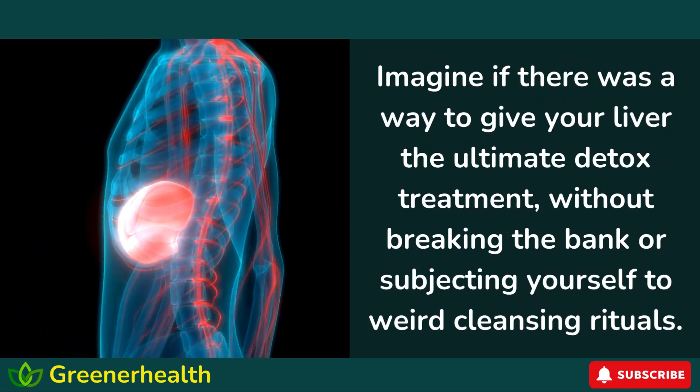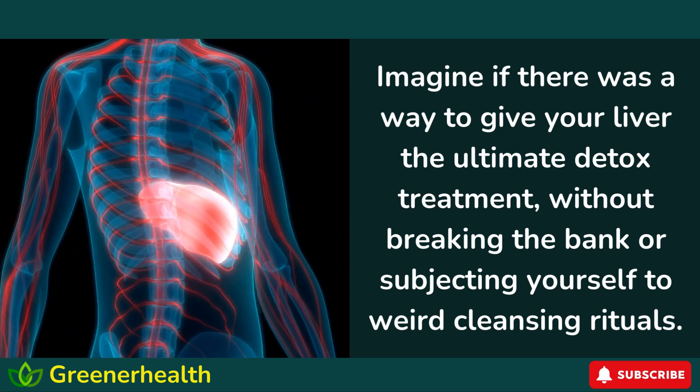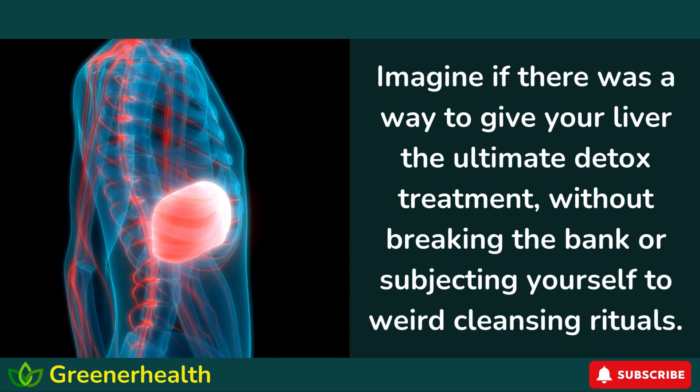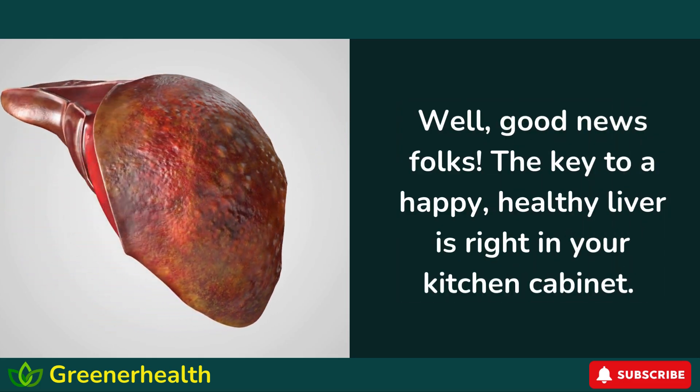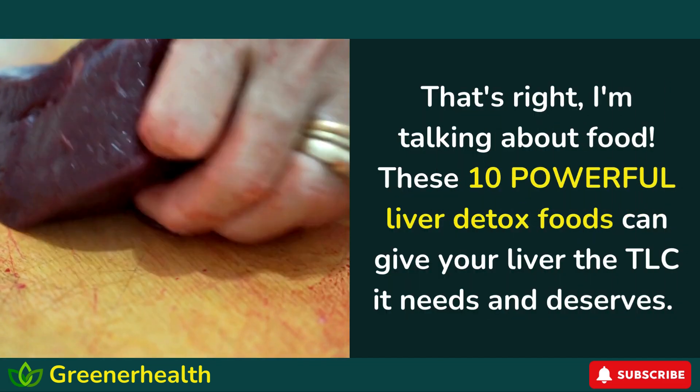Imagine if there was a way to give your liver the ultimate detox treatment without breaking the bank or subjecting yourself to weird cleansing rituals. Well, good news, folks — the key to a happy, healthy liver is right in your kitchen cabinet. That's right, I'm talking about food.